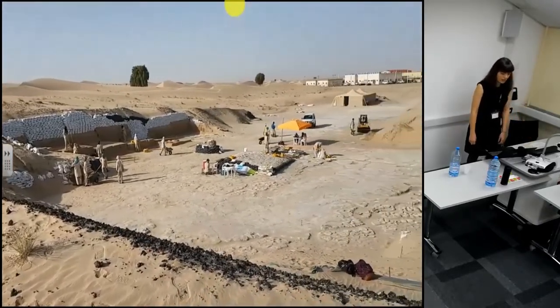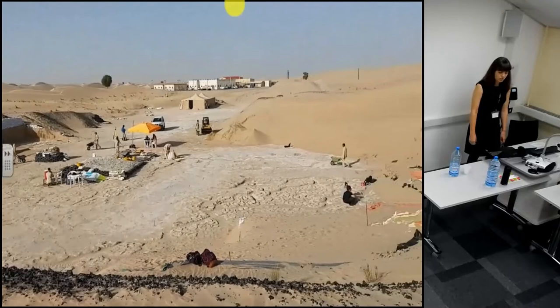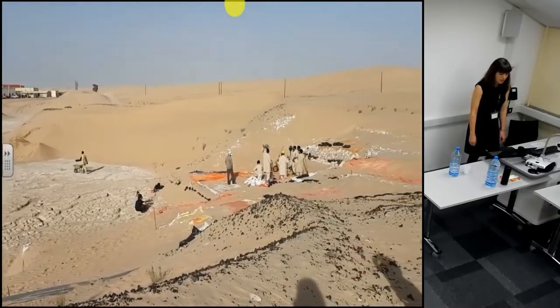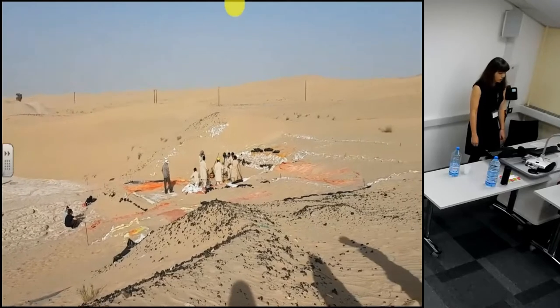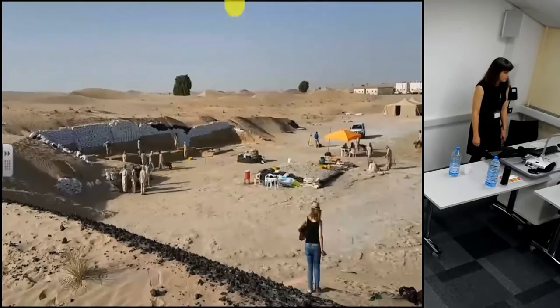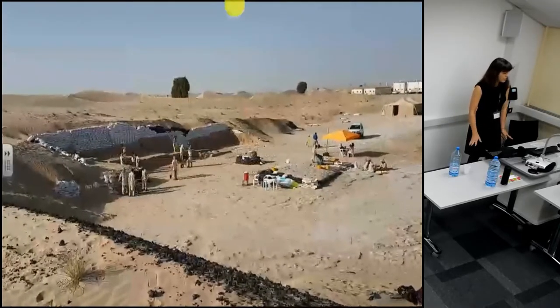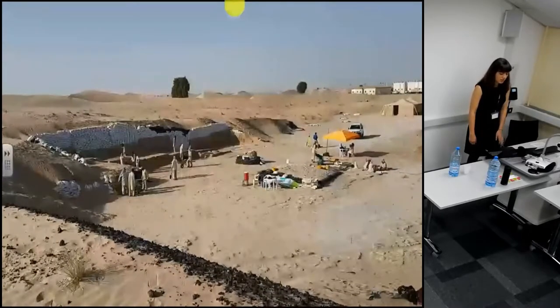Suruk al-Hadid is one of the largest and most important Iron Age sites in the Arabian Peninsula. 15 years of excavations and study by local and international teams has revealed more than 15,000 artifacts. The site itself is approximately one kilometer square and much of it is covered by more than six meters of sand dunes.